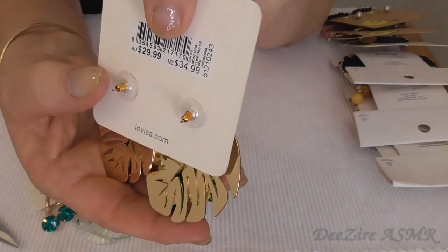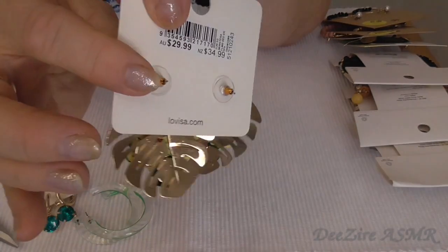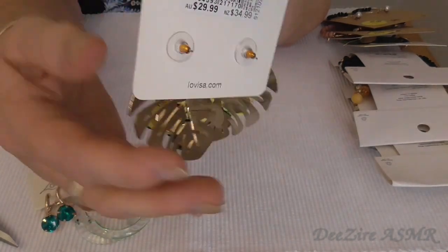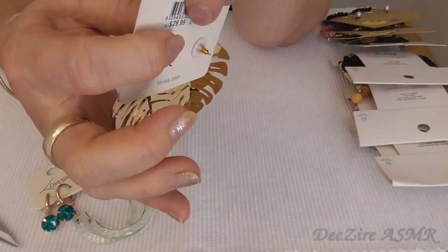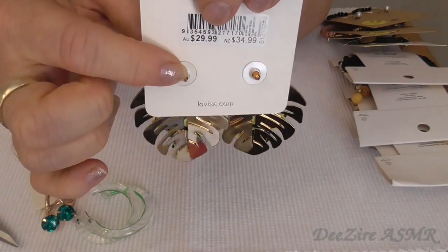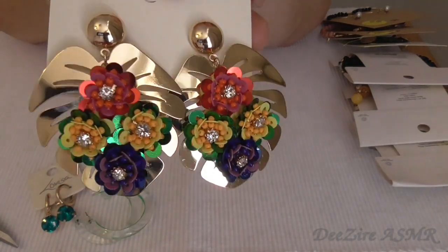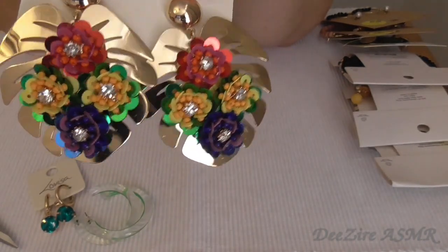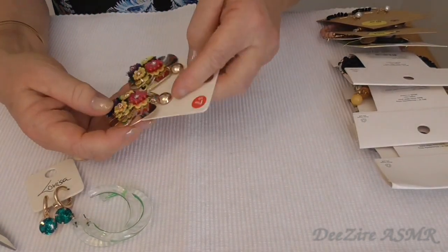That's the back. I find that you've just got to check the back of the earrings, because sometimes they can be quite heavy and if the post isn't long enough they're going to fall off your ears. So I always check and make sure that the back is going to close tight enough for me. I love those colours together too. Beautiful. So that's all the earrings from Lovisa.